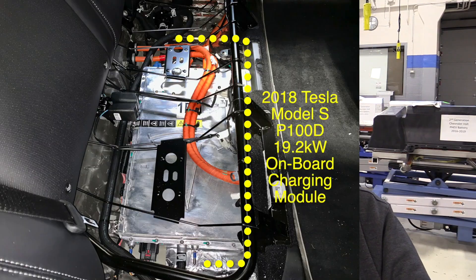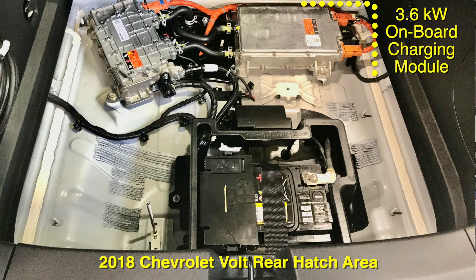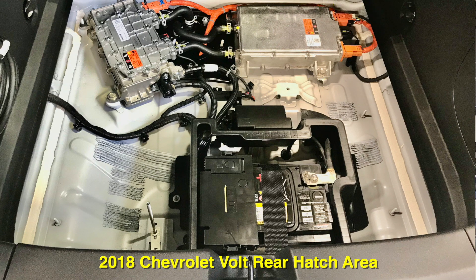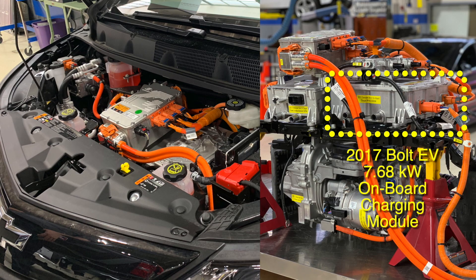All plug-in hybrid and electric vehicles have an onboard charging module. As you can see in these photos, under the backseat of our Tesla Model S is a very large onboard charging module. You can see the onboard charging module under the rear hatch area of our 2018 Chevrolet Volt, and under the hood of our 2017 Chevrolet Bolt EV. Each charging module is rated for a certain maximum amount of power that it can handle.